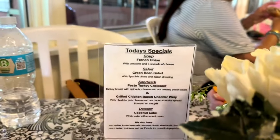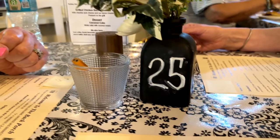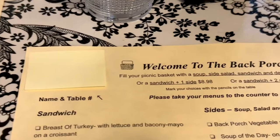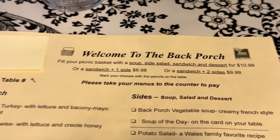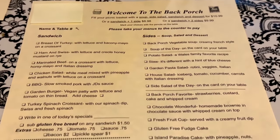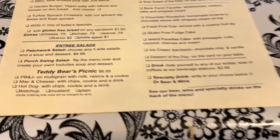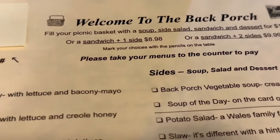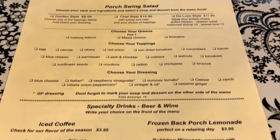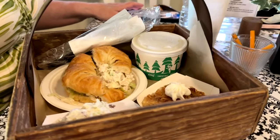One of the unique things about this is if you look at the table, you're going to notice that there is a little jar of pencils and a table number. When you get the menu, it has a sticky on it, and you put your name and table number on that sticky. You'll notice that you can build your own picnic basket. You take the pencil and check mark what you want. If you do a picnic basket, you're going to get a sandwich, a salad, soup, and a dessert. Then you take your menu to the counter and pay. They take your menu and then bring out your picnic basket with your little sticky on it — it's got your name on it and everything you ordered.